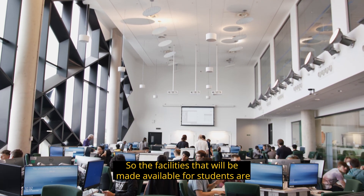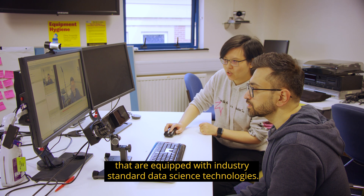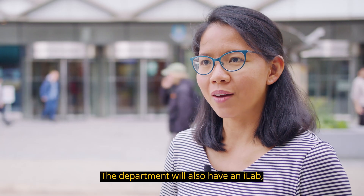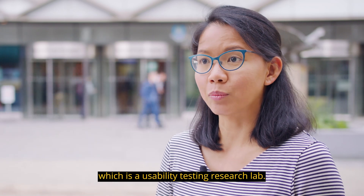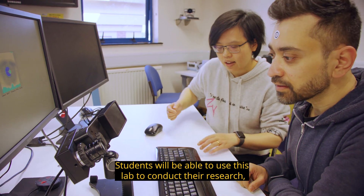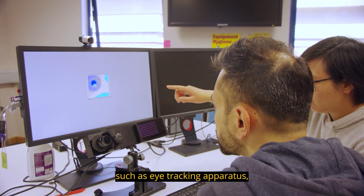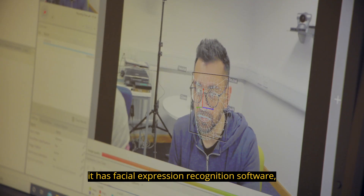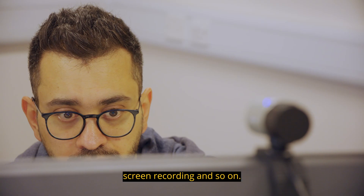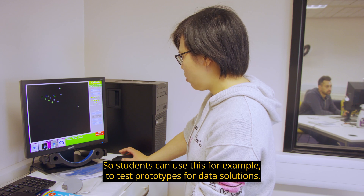The facilities available to students include high-quality computing suites equipped with industry-standard data science technologies. The department will also have an eye lab, which is a usability testing research lab. Students can use this lab to conduct research using technologies such as eye tracking apparatus, facial expression recognition software, cameras to observe the room, and screen recording. Students can use this, for example, to test prototypes for data solutions.